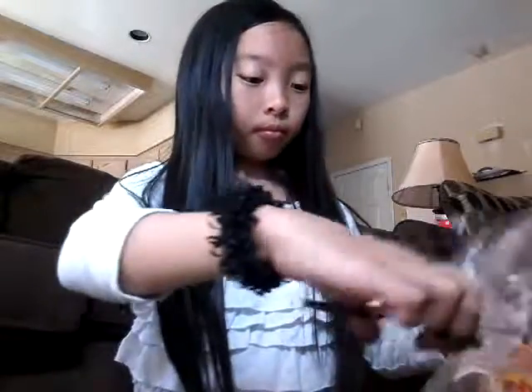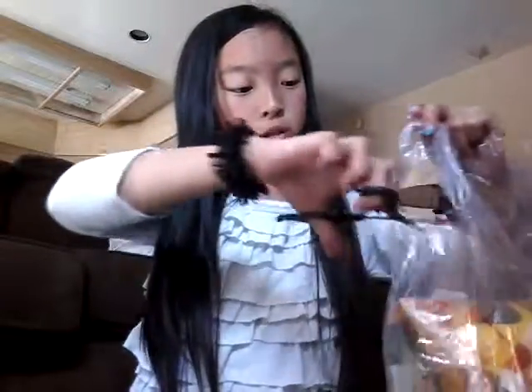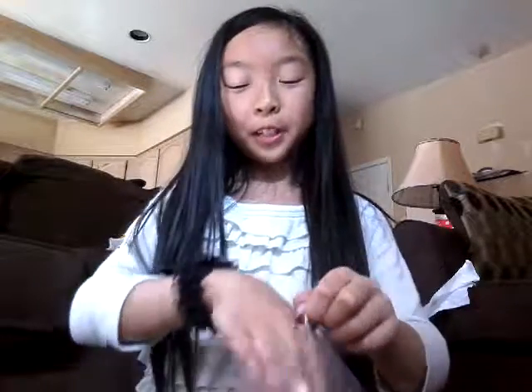I'm drinking some juice — this is not sponsored, by the way. Alright, the first one — oh my gosh, is this a squishy? It says 'do not eat' right on it.